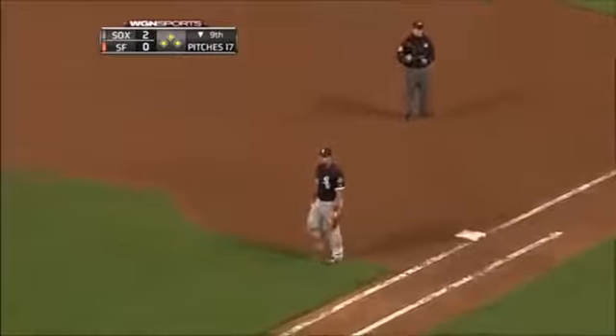Look at the play by Beckham — rack him up! What a play by Gordon Beckham.